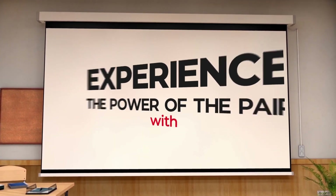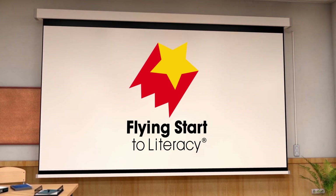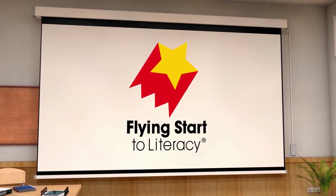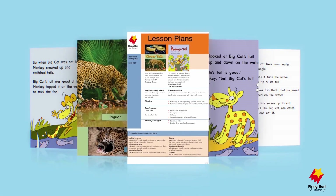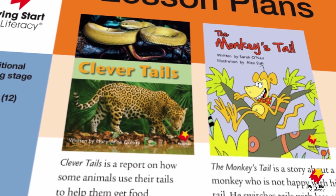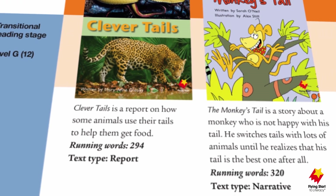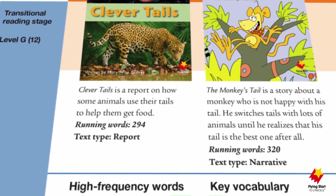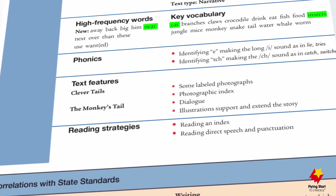Experience the power of the pair with Flying Start to Literacy, the award-winning paired text resource for grades K through 5. Building on a strong foundation of concepts and vocabulary, readers are scaffolded through nine developmental reading stages by focusing on a single but highly engaging topic with each set of paired texts — one narrative and one informational.